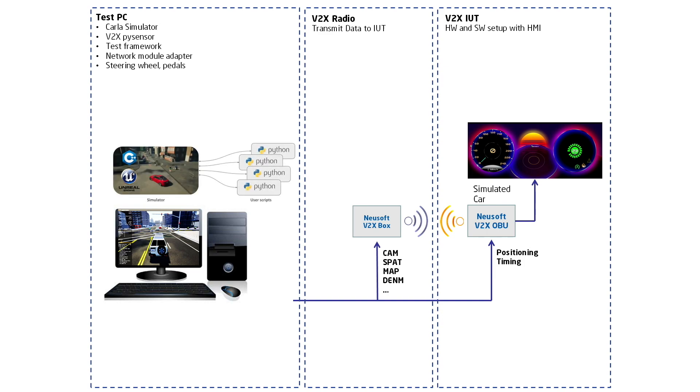The integrated Python API allows data exchange with V2X units, the control of vehicles, evaluating sensor information, and modeling traffic infrastructure behavior.